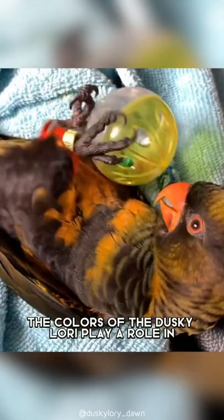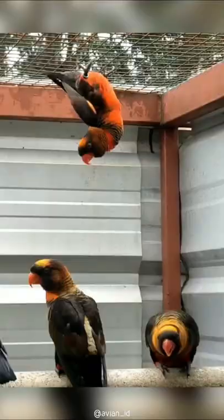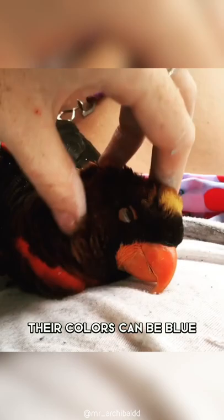The colors of the dusky lori play a role in sexual selection, as well as providing camouflage for the species, and can be used as a signal to show territory and dominance. Their colors can be blue, red, yellow, and orange.